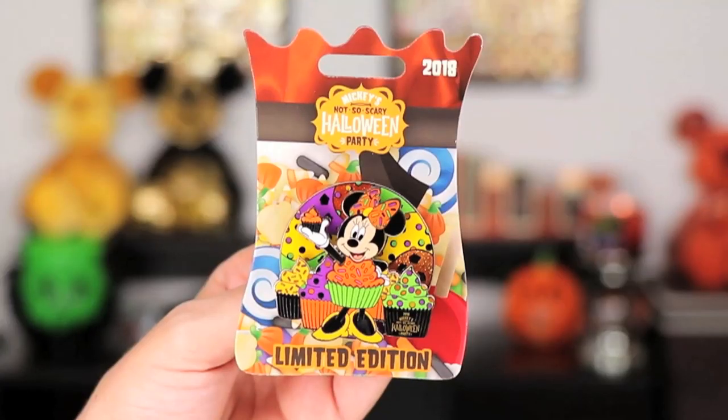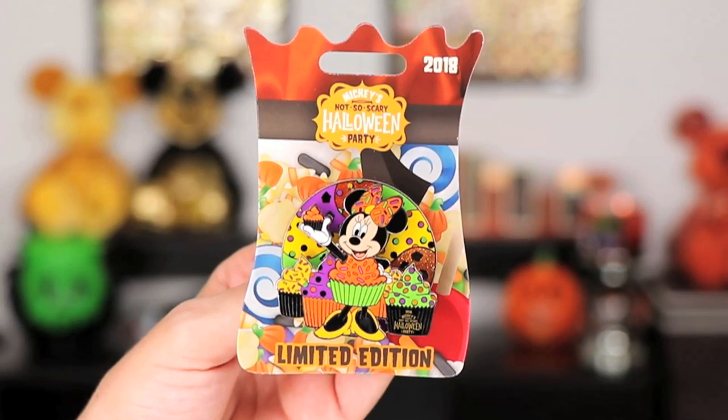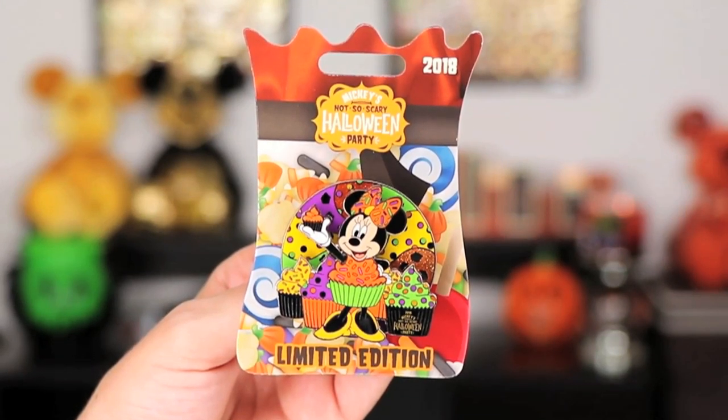The last pin from the party — I actually had a friend get it for me because I didn't pick it up at the party, and then when I saw it I thought, what was I thinking? It is Minnie Mouse dressed as a cupcake and surrounded by cupcakes, holding a cupcake, with a beautiful bow. The background actually spins, which is just so fun. It's so colorful and vibrant, and on one of the cupcakes it says Mickey's Not So Scary Halloween Party 2018. This is a limited edition pin and one that I really love.